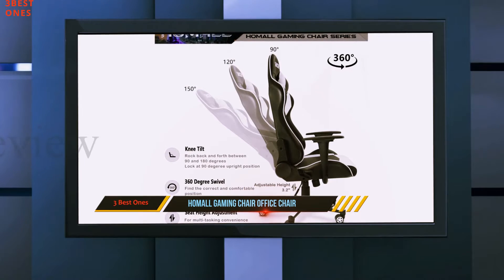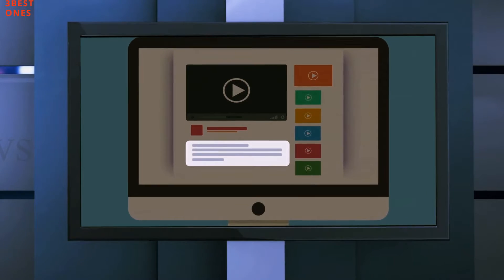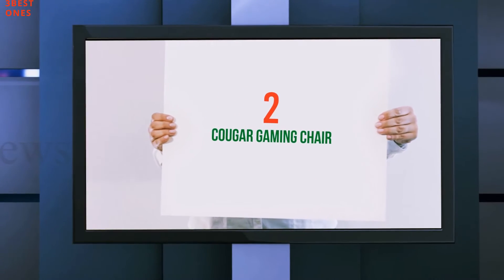Some of the benefits for this gaming chair include — check out the description for more information and the latest price. Coming in at number 2: the Kuga Gaming Chair.